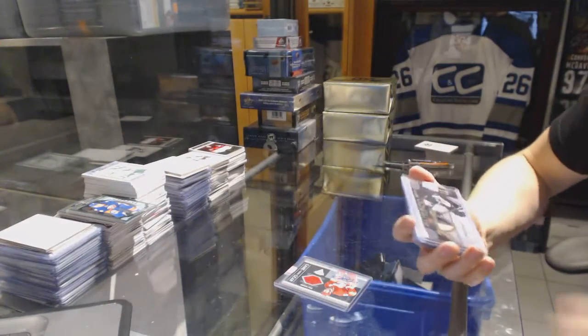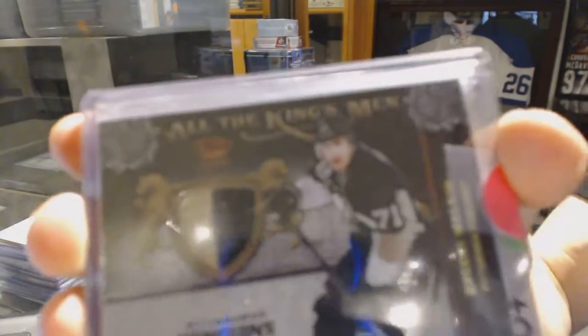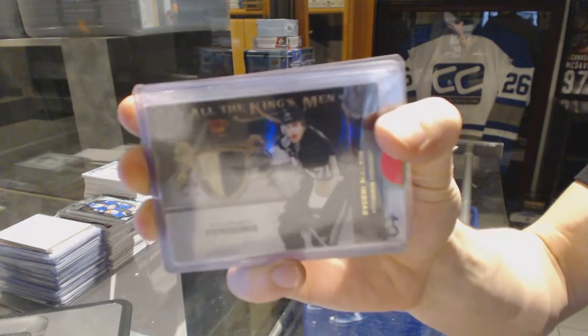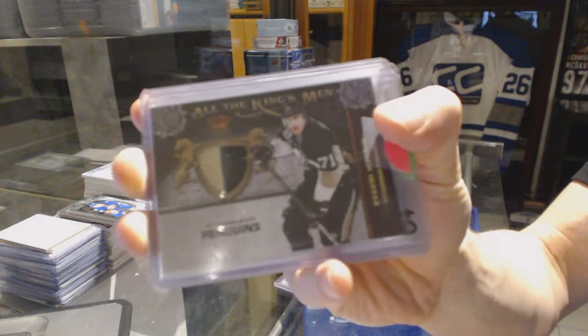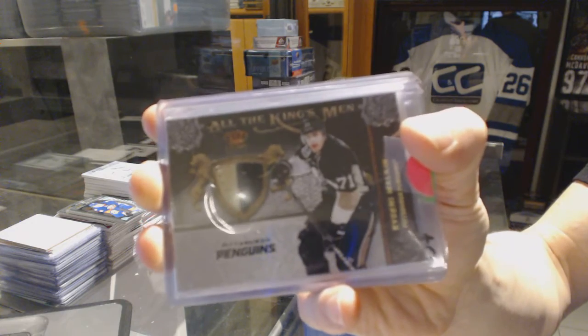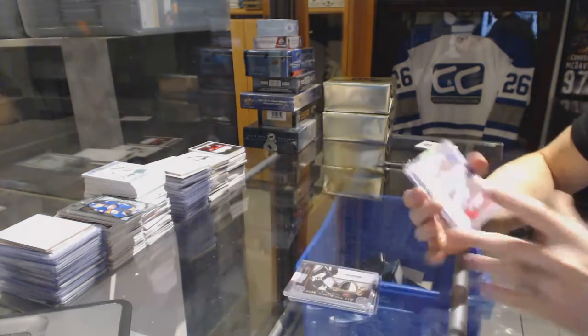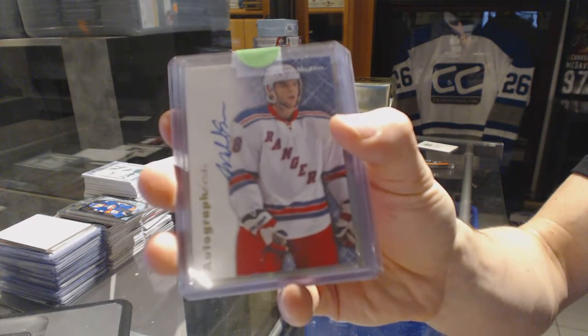We've got an 11-12 Crown Royal All the Kingsmen jersey prime, number 46 of 50 for the Pittsburgh Penguins — Evgeny Malkin. We've also got a 12-13 Fleer Retro Autographics for the New York Rangers — Michael Sauer.